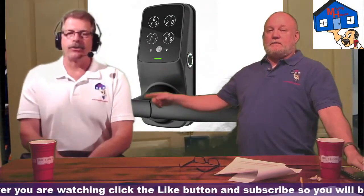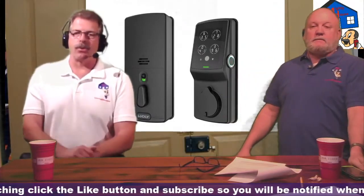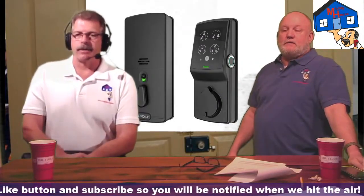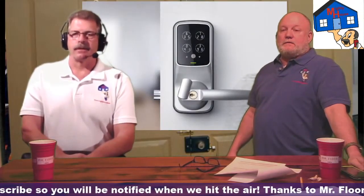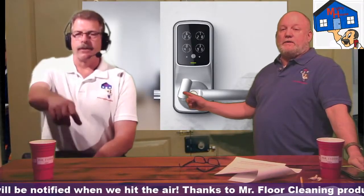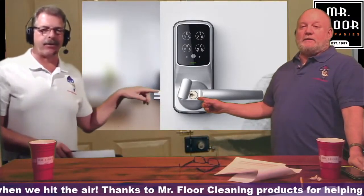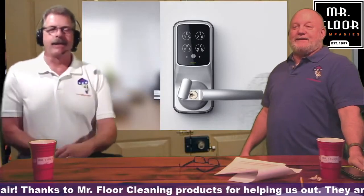Would the backset be two-and-three-eighths and two-and-three-quarter, adjustable, or do you need to specify? Nope — they're adjustable. Our backset rotates so it can fit both sides. And it's got an anti-tamper feature on the backset as well.